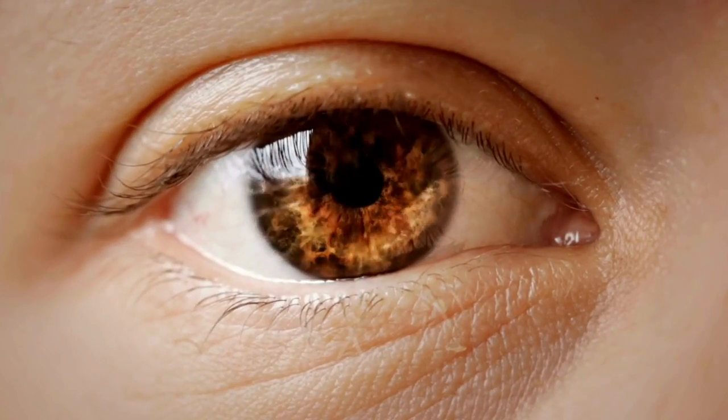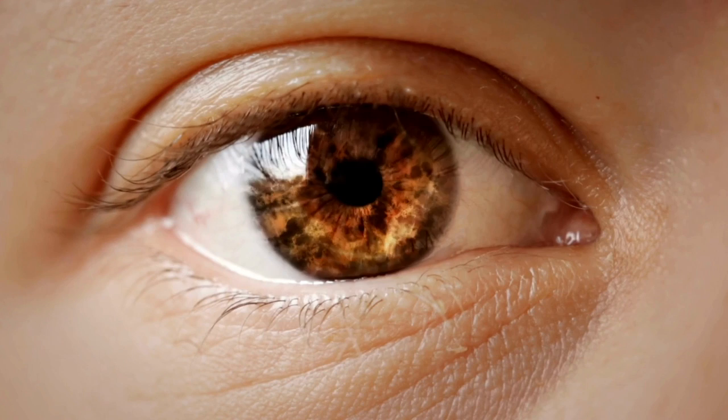Fortunately, once you stop it, in most cases that hyperpigmentation will resolve. In some rare cases, it actually can change the color of the iris of your eye as well. And rarer side effects might even include loss of color of the eyelashes.